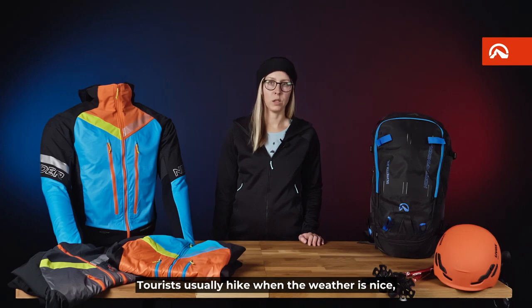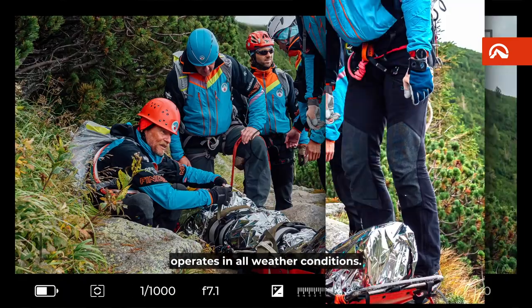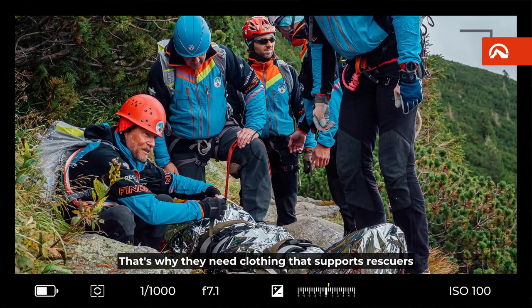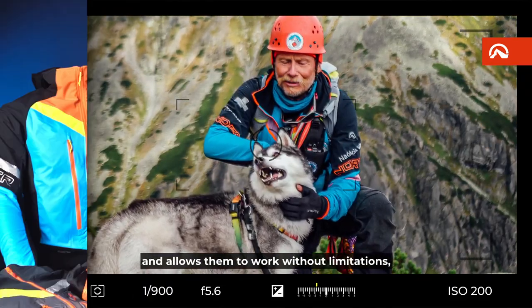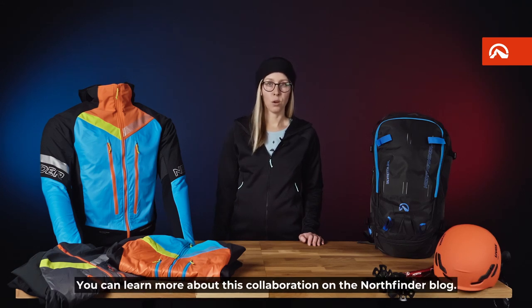Tourists usually hike when the weather is nice, but the Mountain Rescue Service operates in all weather conditions. That's why they need clothing that supports rescuers and allows them to work without limitations, which the Solisco jacket provides. You can learn more about this collaboration on the North Fender blog.